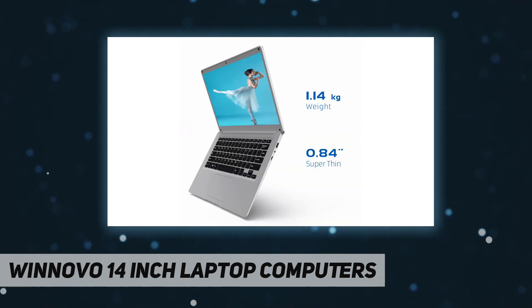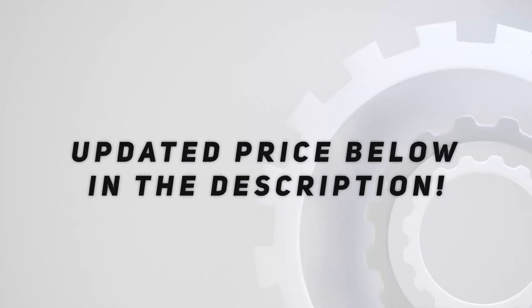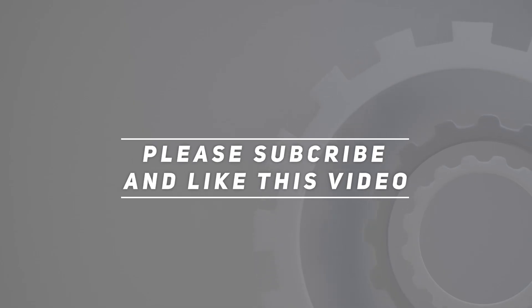Allowing you to use it anytime, anywhere. Check out the video description for updated pricing. Thank you for watching this video — please subscribe and hit the like button.